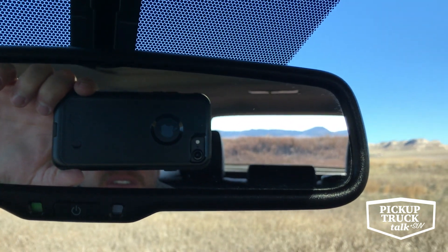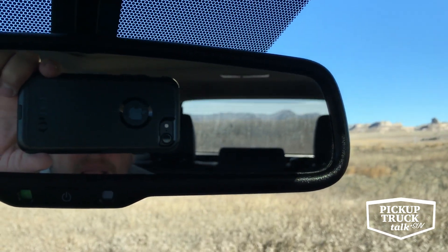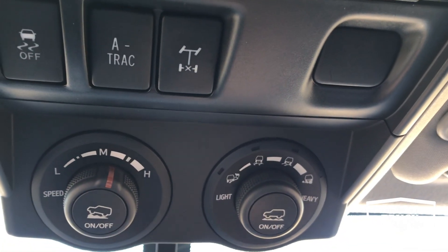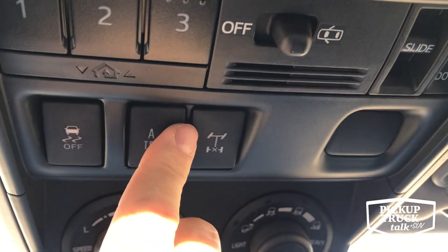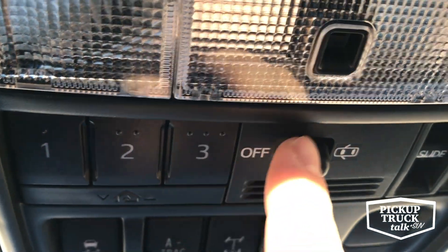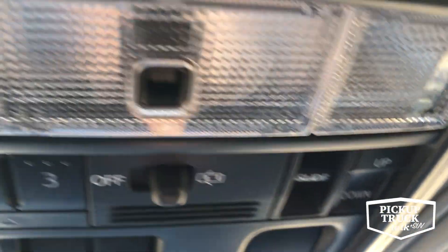Heated seats are on. This is for the rear window — see, it opens and it closes. There's my fancy dancing camera. Up here I have my crawl control buttons, my A-TRAC buttons, which look at where I'm driving, and the speed settings. I have A-TRAC control, rear locker, traction control, the garage door openers, controls for the lights and doors open, and the sliding moonroof.